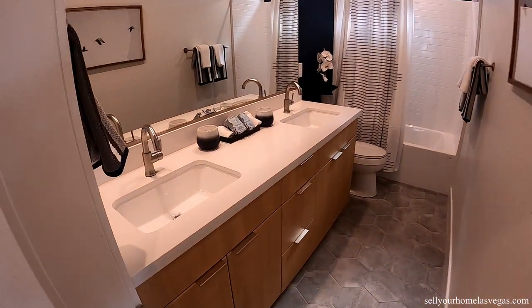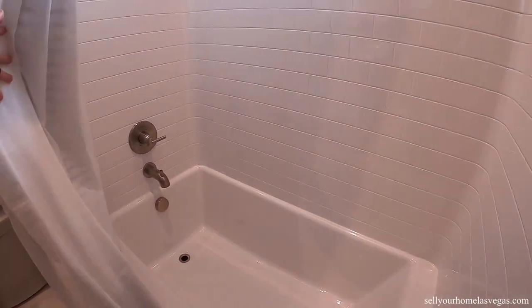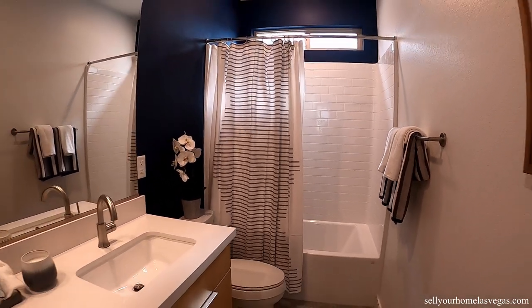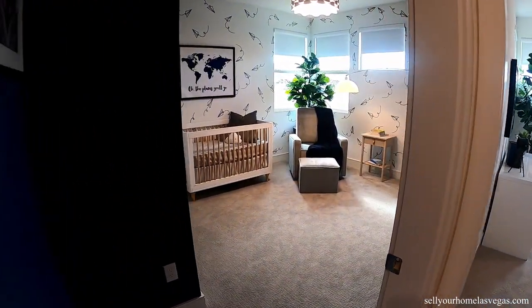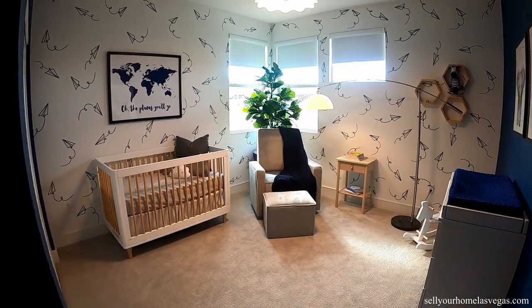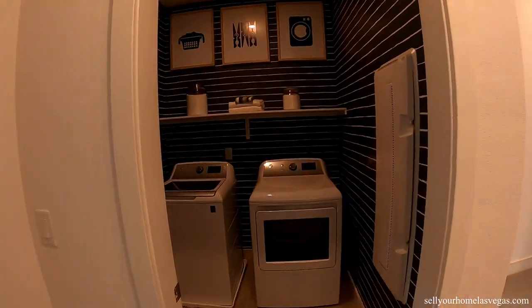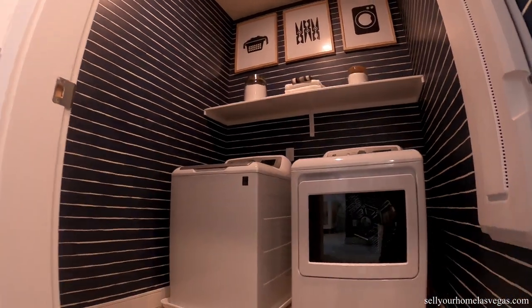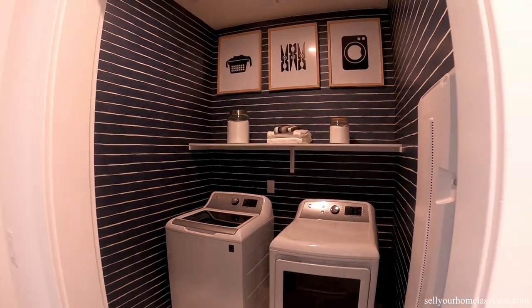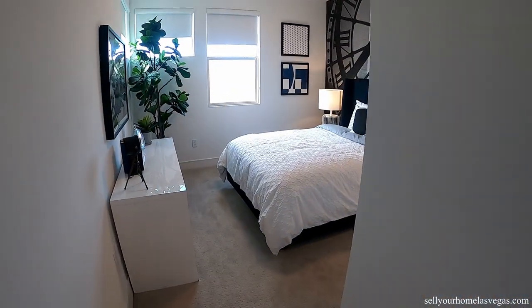Got the full bath with dual vanities and a tub and shower combo. Now we're heading into bedroom number three — nice size bedroom. Got the washroom. Love the way they decorated it. Now we have bedroom number four.